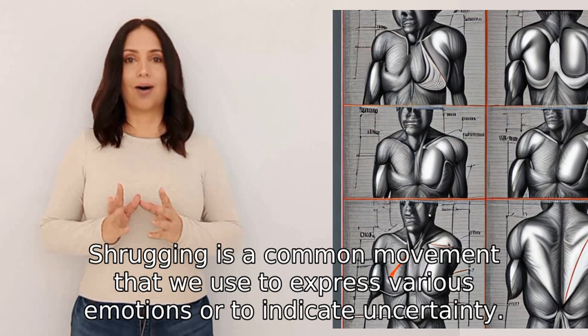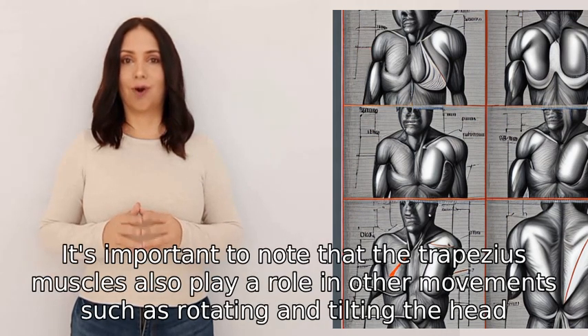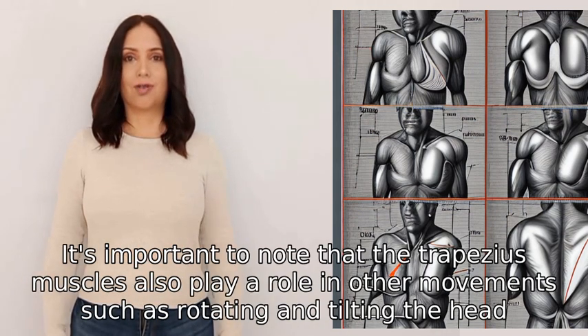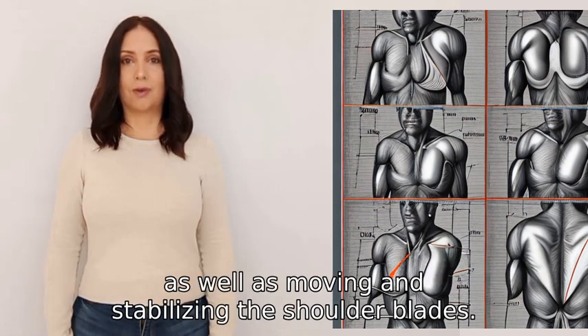Shrugging is a common movement that we use to express various emotions or to indicate uncertainty. It's important to note that the trapezius muscles also play a role in other movements, such as rotating and tilting the head.